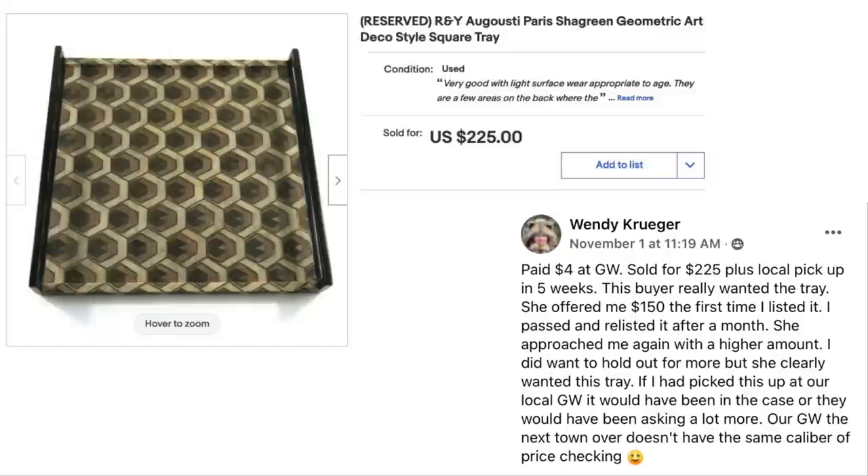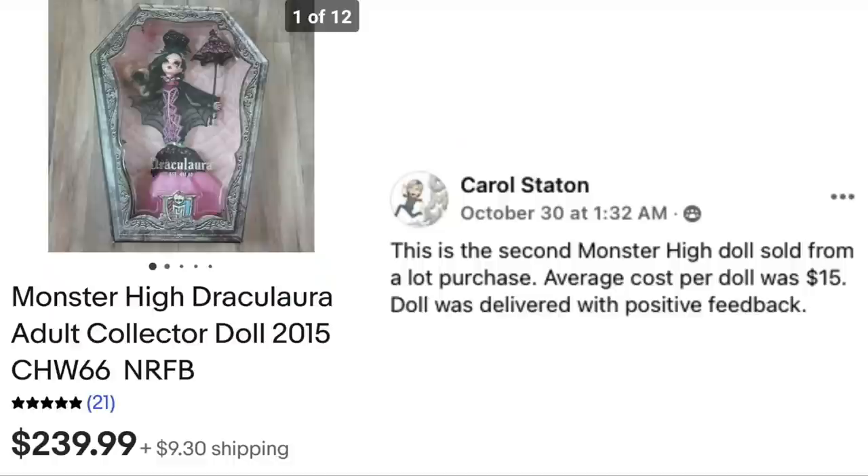Wendy Kruger paid $4 at Goodwill, sold for $225 plus local pickup in five weeks. The buyer really wanted this tray — offered $150 the first time, Wendy passed and re-listed after a month, and the buyer approached again with a higher amount. This was a R&Y Auguste Paris Chagrin geometric art deco style tray. $4 sold for $225.